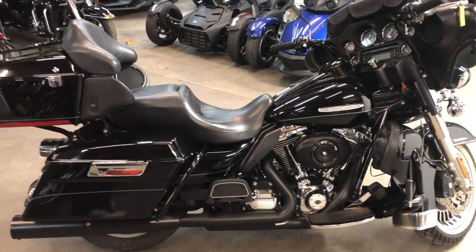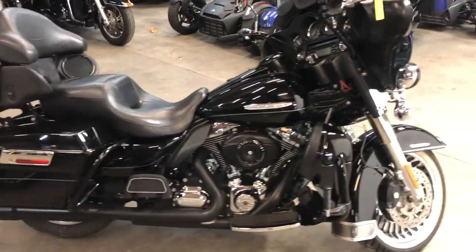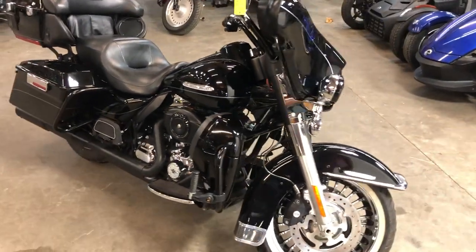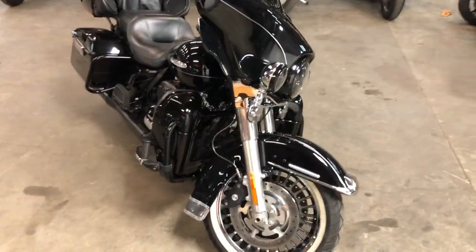Hey guys, approvalpowersports.com here doing some videos on some stuff that just came in. Check this one out — 2012 Ultra Limited for sale, only nineteen thousand seven hundred and fifty-eight miles. We got a nice clean, low mileage Limited.